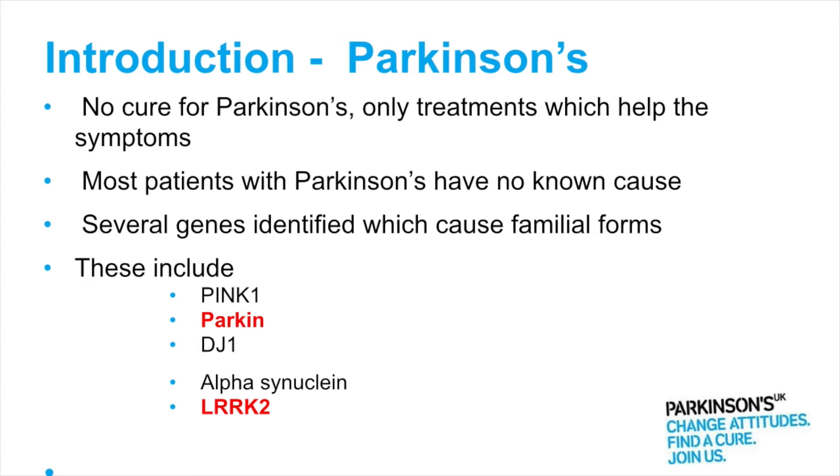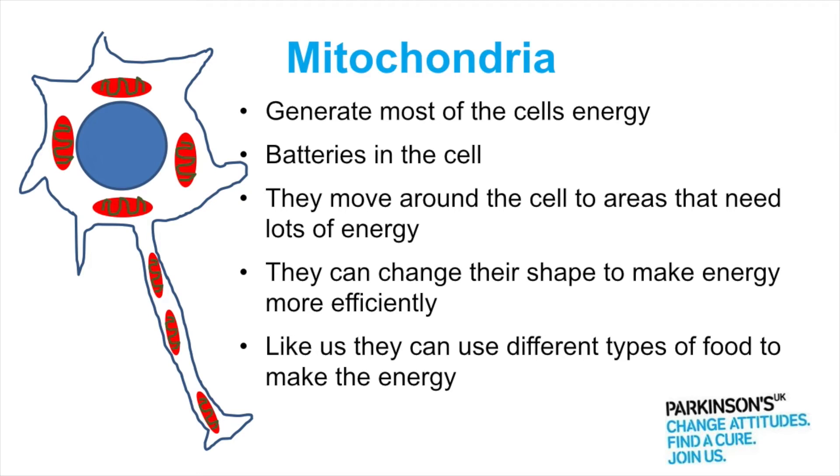I'm going to talk a lot about the Parkin gene and about the LARC2 gene, but first of all the whole lecture is about mitochondria, so what are they? Mitochondria sit in every single cell of our body — I've drawn them here on this cartoon in an oval shape — and what they are is they're the batteries of the cell. They generate most of the cell's energy.